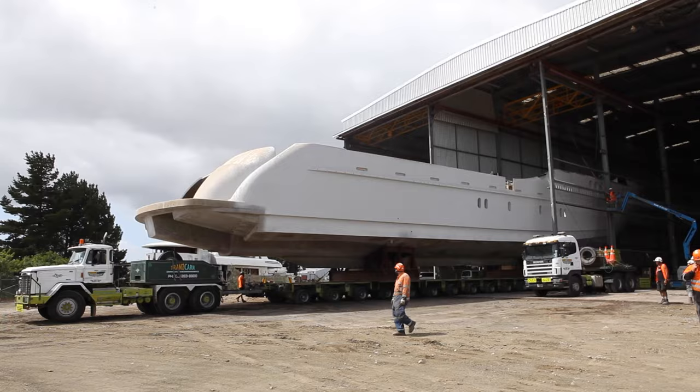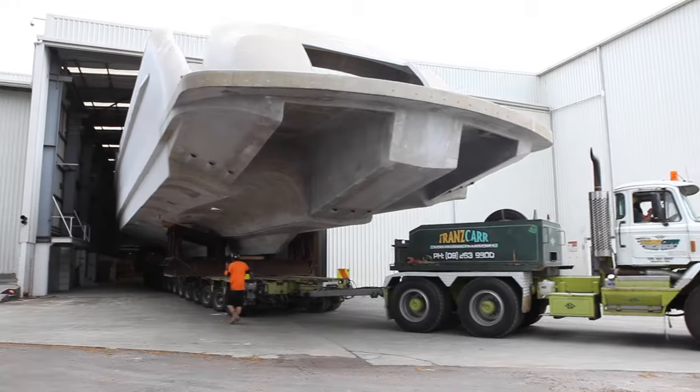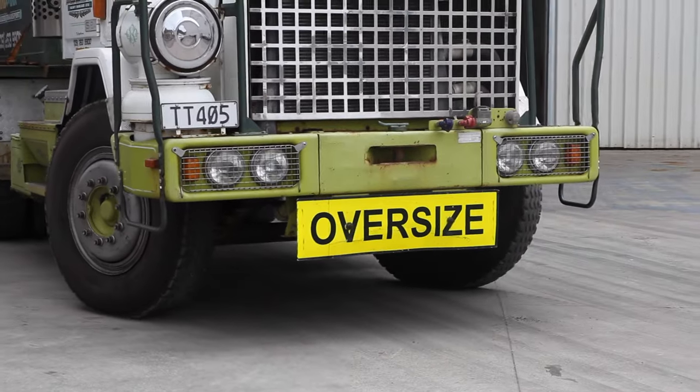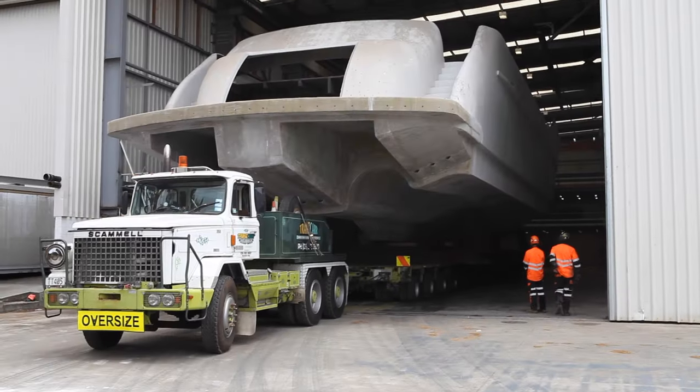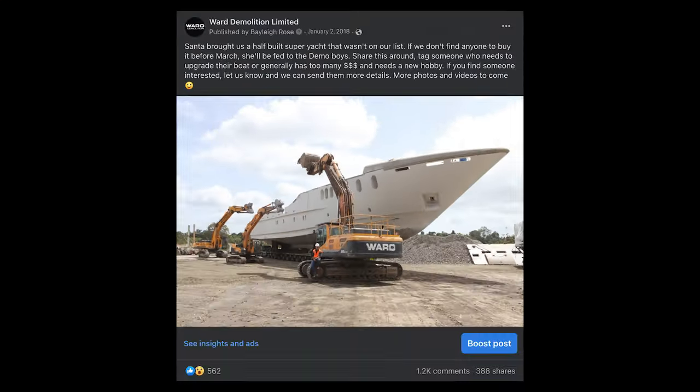The three sections were relocated into a neighbouring shed so the demolition could be completed. Peter Ward, Managing Director of Ward Demolition: the sales process of the super yacht ended up being quite a journey. The shed was costing us $10,000 a month. We decided that if we didn't manage to move the boat in the next four to six weeks, we had to wreck it. We posted the super yacht on Facebook, threatening to demolish it if we couldn't find a buyer.